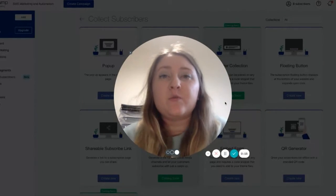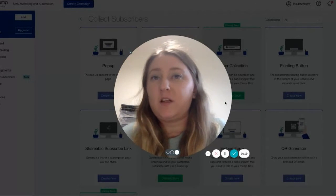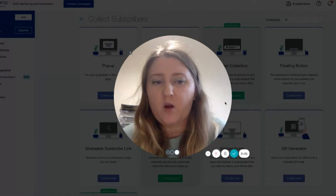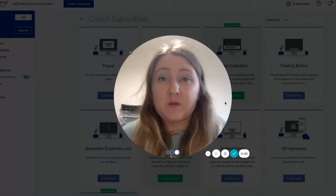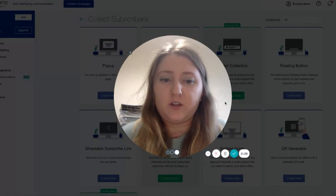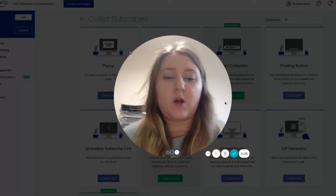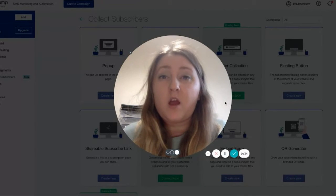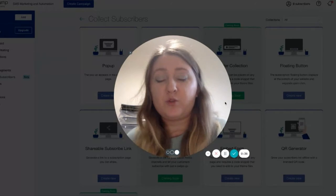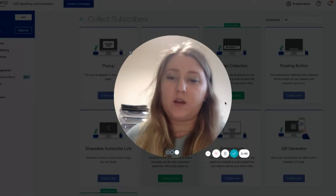The new year often resembles a new start for many people. People start resolutions, they like to change things in their life and in their homes, and this is also something that many businesses also take part in. The new year is a great opportunity to start releasing new products. New products means that your current customers have seen something brand new and they're going to want to purchase from you, and new potential customers will also see that you're selling something that they now want, and you can also use that to acquire new customers.